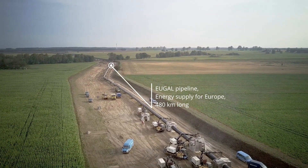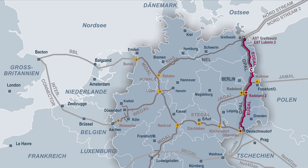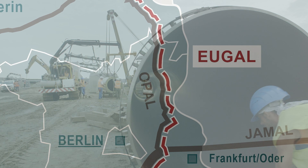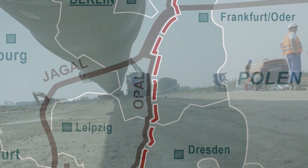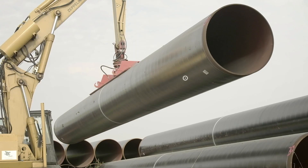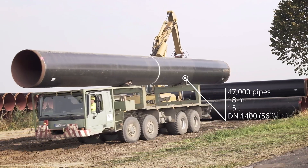The Oigal pipeline will secure the supply of energy across Central Europe in the future. In 2019, it is the most important new construction project in Germany. The pipeline covers a distance of 480 kilometers from the Baltic Sea, passing through three pipeline stations before reaching the Czech Republic. The large pipe diameter of 1.4 meters poses significant challenges.